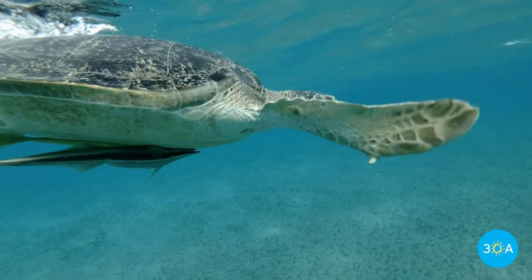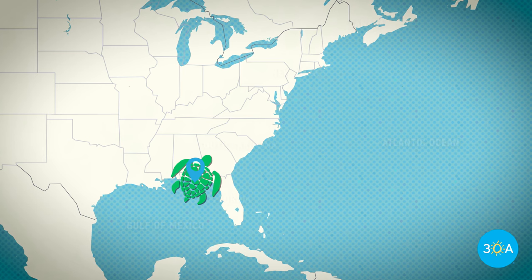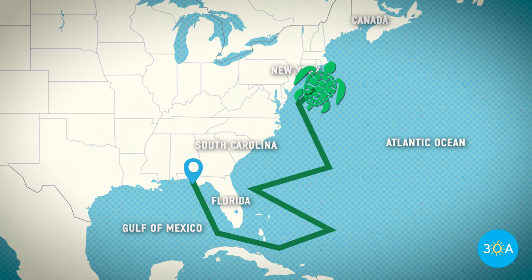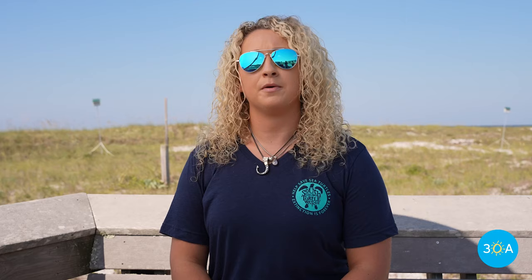Leatherback sea turtles are among the most highly migratory creatures on earth, traveling as many as 10,000 miles or more each year in search of their favorite meal — jellyfish. They crisscross the Atlantic and go from the Gulf and Caribbean beaches up the U.S. east coast as far as Canada before returning to these natal beaches, their original place of birth. Whenever they emerge from their nest, they imprint on the beach, and as they develop into sub-adults and then adults, they can make their way back to the same region to lay their eggs.